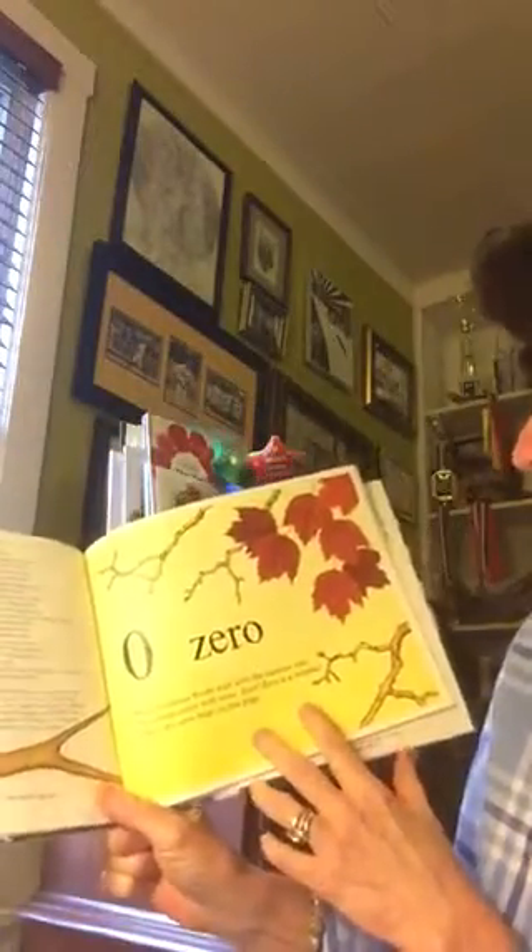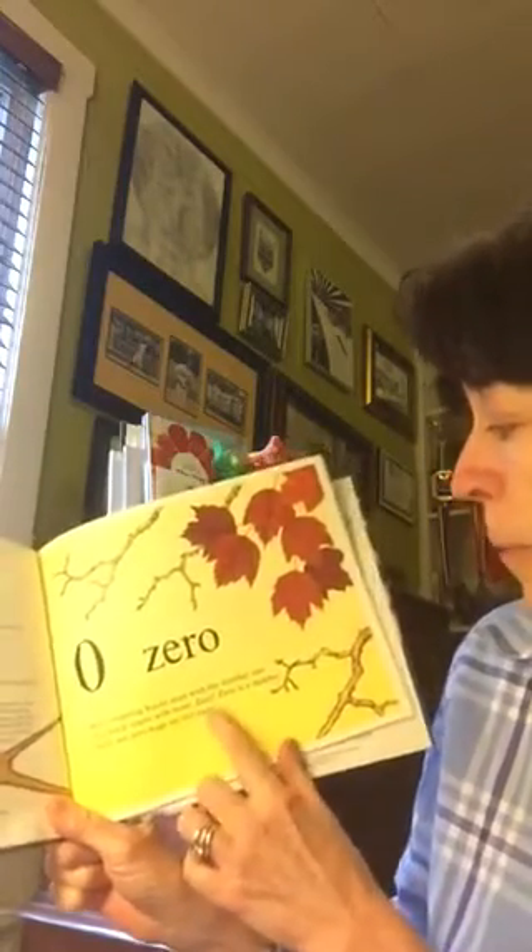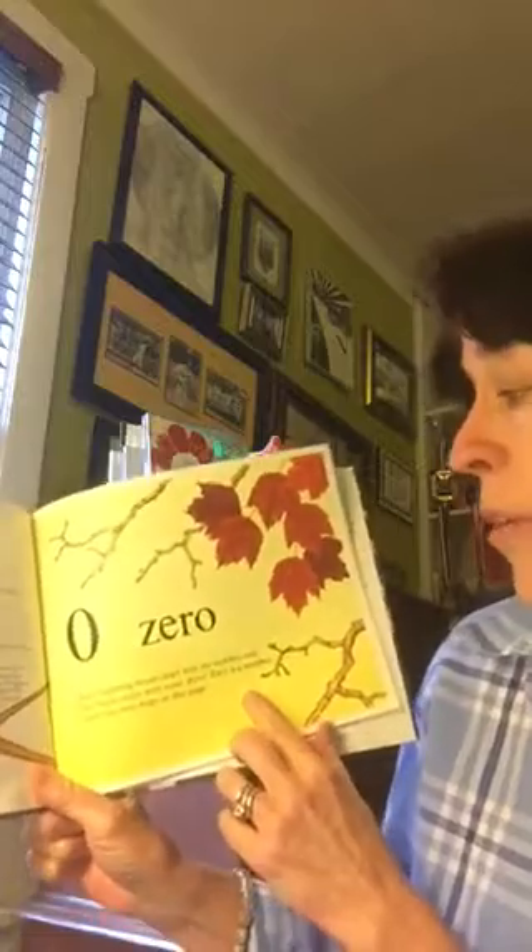Zero. Most counting books start with the number one. This book starts with none. Zero is a number. There are zero bugs on this page.